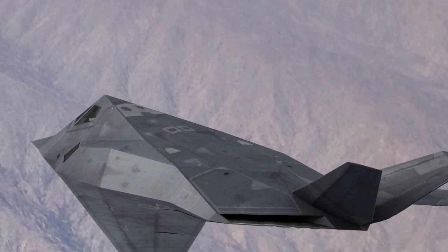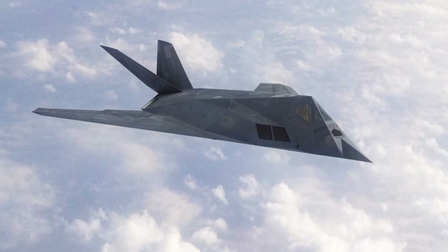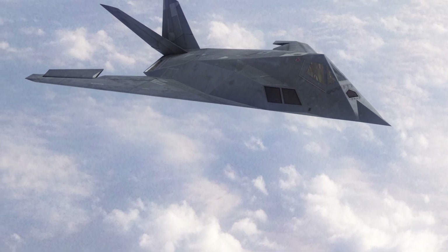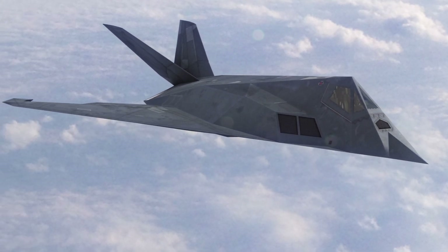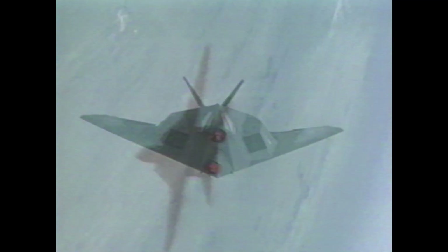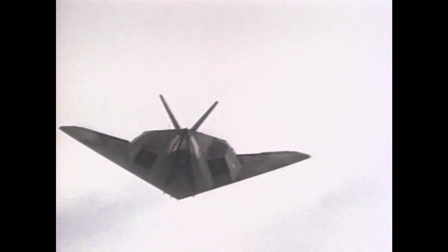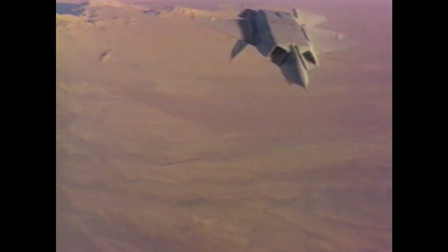Born out of a top-secret project in the 1970s, the F-117 was an engineering marvel, built with radar-absorbing material and cutting-edge design techniques. It struck fear into the enemy's eyes. It was the Nighthawk's introduction of stealth technology, as well as its fly-by-wire controls and advanced avionics, that paved the way for today's stealth aircraft.